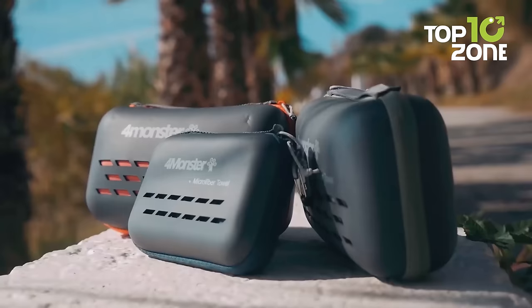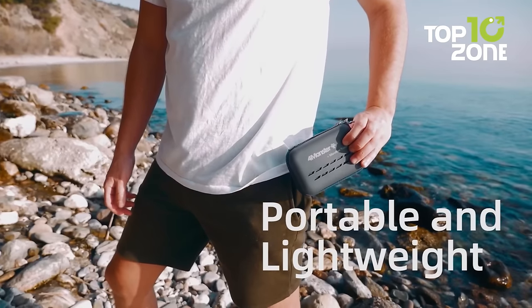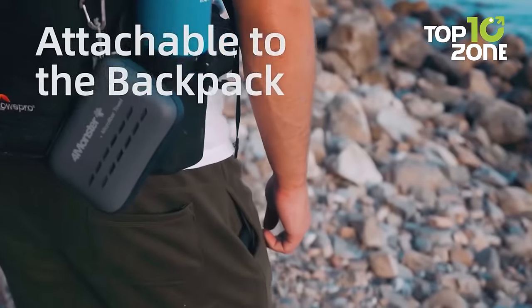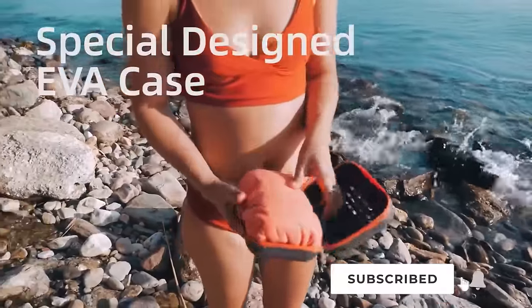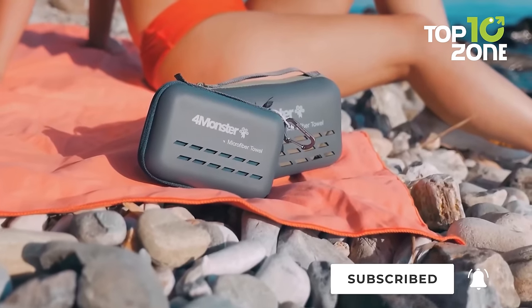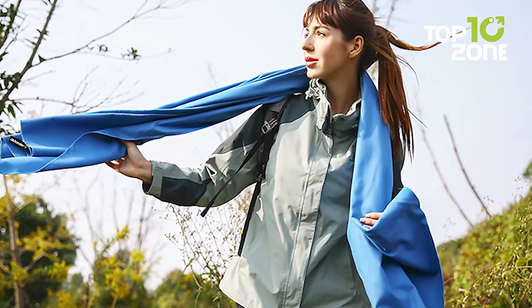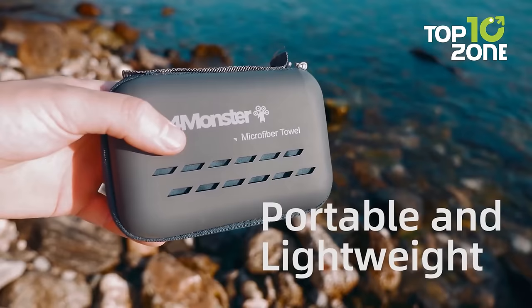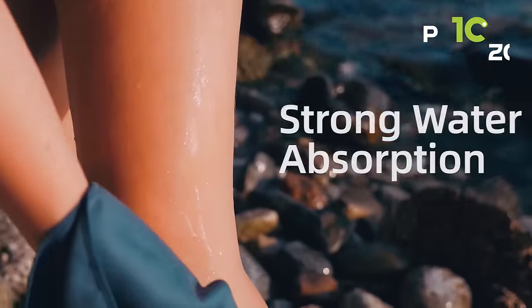You can hardly feel them when you put them around your neck or pack them in your bag, making them a popular choice for anyone who wants to pack light and travel efficiently. The towel is packed in an EVA box that is portable and easy to store. Overall, if you're looking for a high-quality camping towel that is lightweight, absorbent, and easy to pack, then the 4 Monster Camping Towels are an excellent choice.